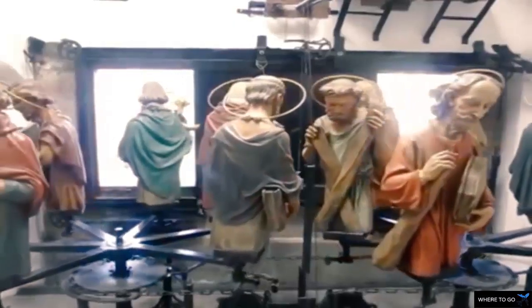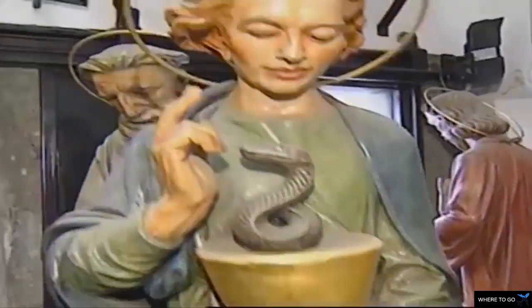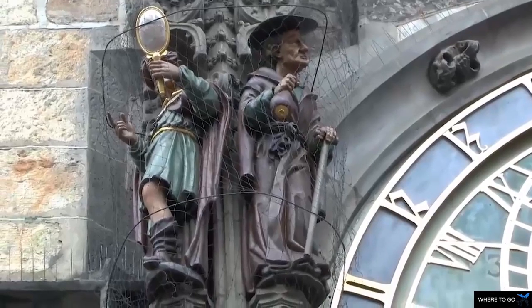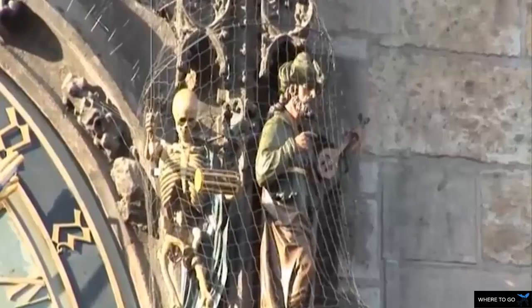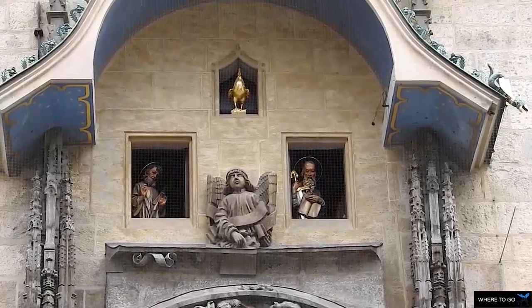When the clock strikes the hour, they start to dance. The vain man looks in the mirror, the greedy man moves his bag, the skeleton shakes the hourglass indicating the time, and the extravagant man moves his head. Meanwhile, hundreds of tourists stand captivated on Old Town Square in Prague.